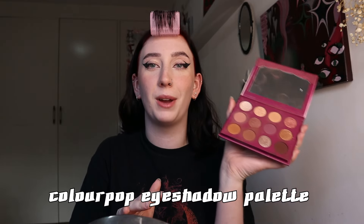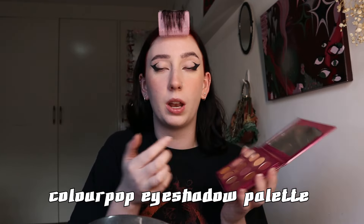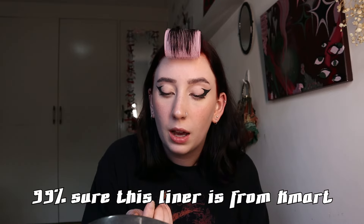Before lip liner, I go back in with my angled brush and some black eyeshadow to outline the inner corner of my eye, giving more of a cat eye look - I really love that. Then highlighter - I don't have a real highlighter, I just use an eyeshadow palette and pick the shiniest one. Lastly, I do my lip liner and I always overline my cupid's bow because I don't really like it that much.